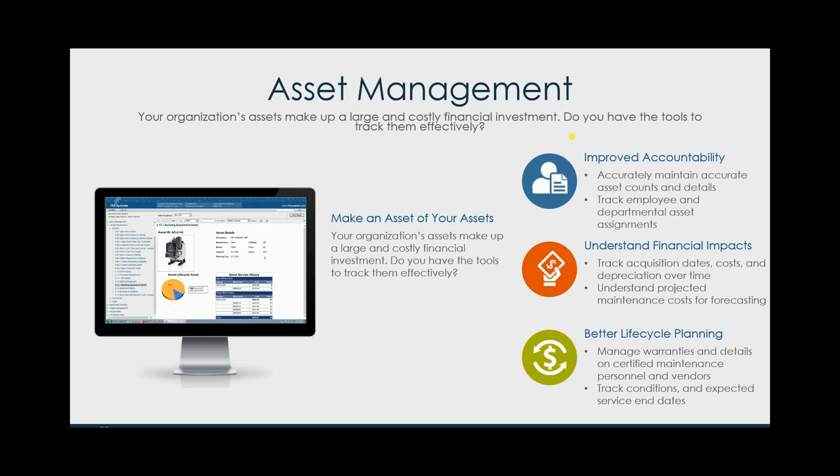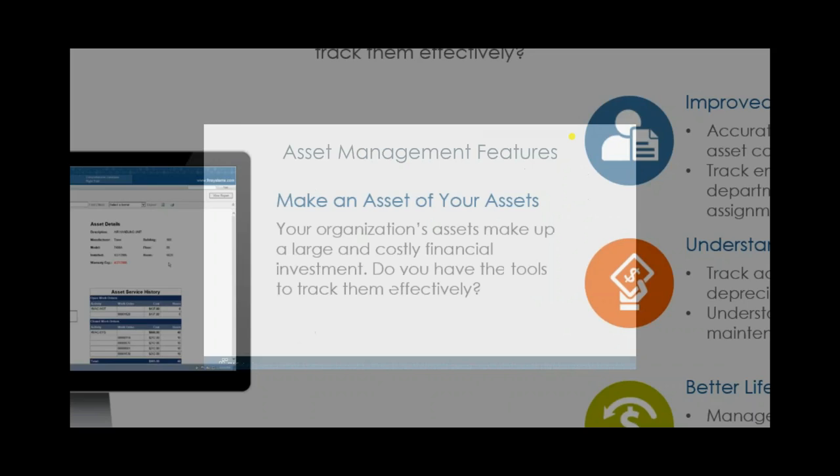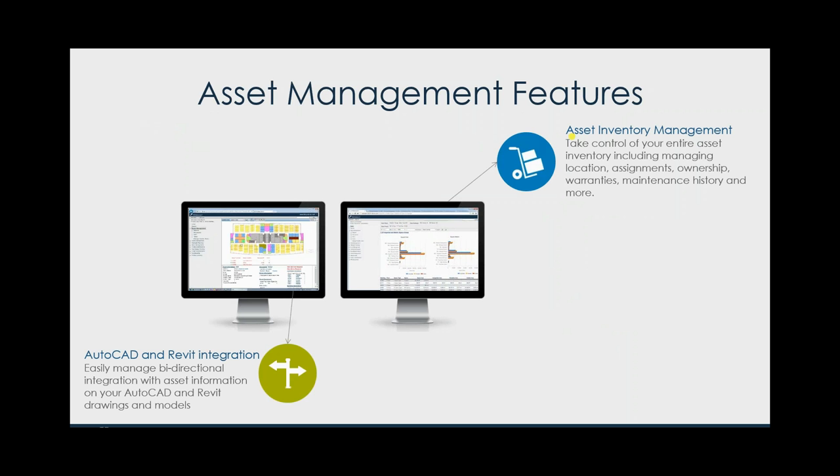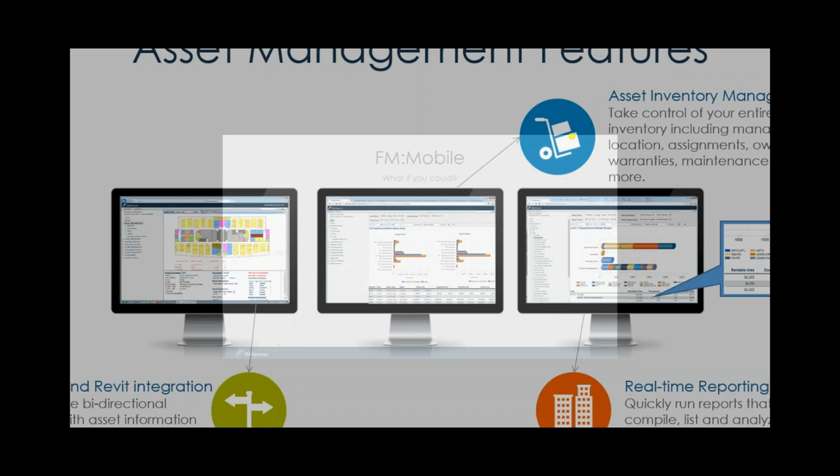All of this is enabled and allows you to do better lifecycle planning — managing those warranties, tracking the condition of assets as they degrade over time due to use, and knowing the expected service end date so you can plan for replacing them responsibly. This also provides AutoCAD and Revit integration — fully bi-directional. We're not talking about just uploading a drawing into the system and having to re-enter all that data; this is true bi-directional integration using a plug-in into AutoCAD and Revit that lets you maintain that over the life cycle of the building. Plus full asset inventory management and real-time reporting.